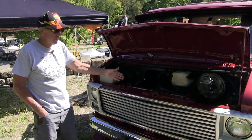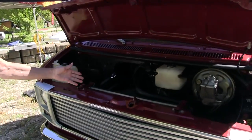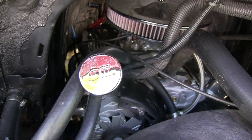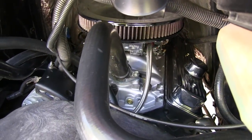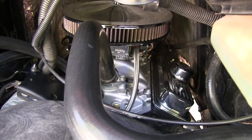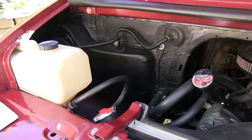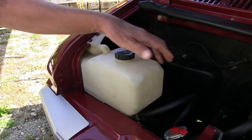I put a blueprint motor in it — it's a 350 but with Vortec heads, got it from Summit as a long block. I put ceramic-coated headers on it and a Holley carburetor, so it's 390 horsepower. I don't have any problem with pep anymore — that thing just gets up and goes, especially with the 700R4 in there.